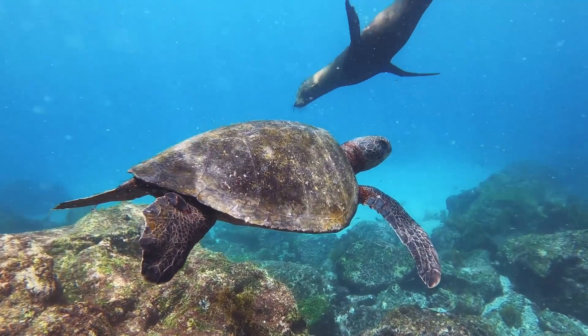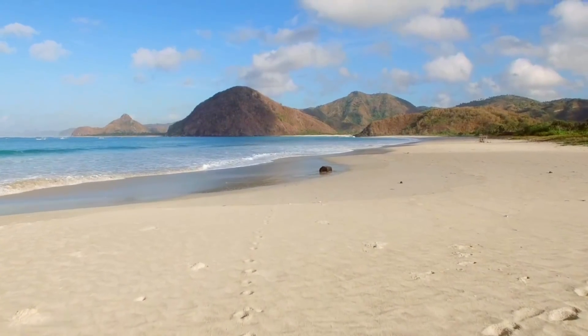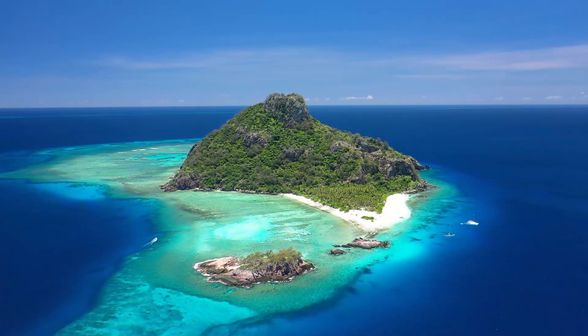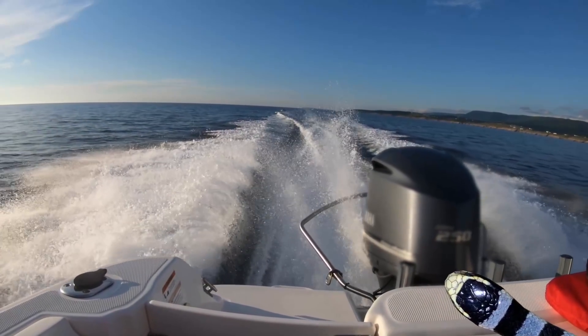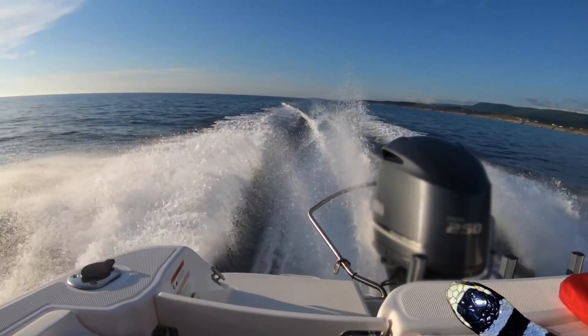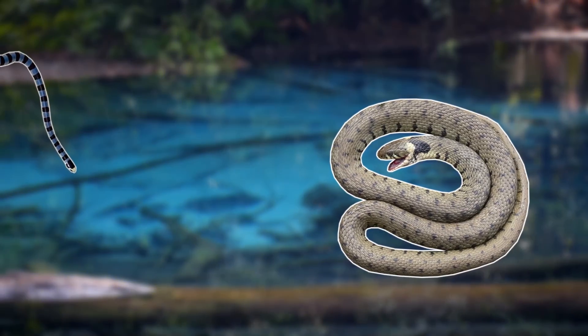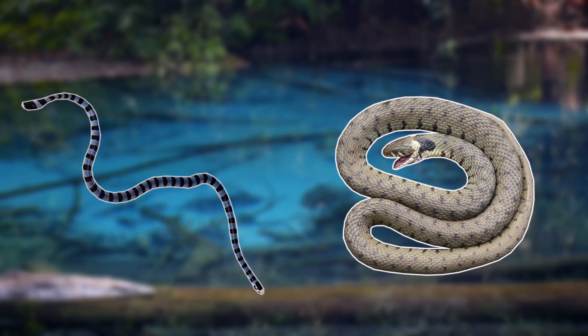Just like sea turtles, sea kraits are known to return to the same beach each time they digest food, rest and lay eggs. In a research project carried out in Fiji, a population of sea kraits was moved 5km away from their home, and within 31 days they returned to the same beach. So although this is one of the most venomous snakes in the world, it's very unlikely to bite you.